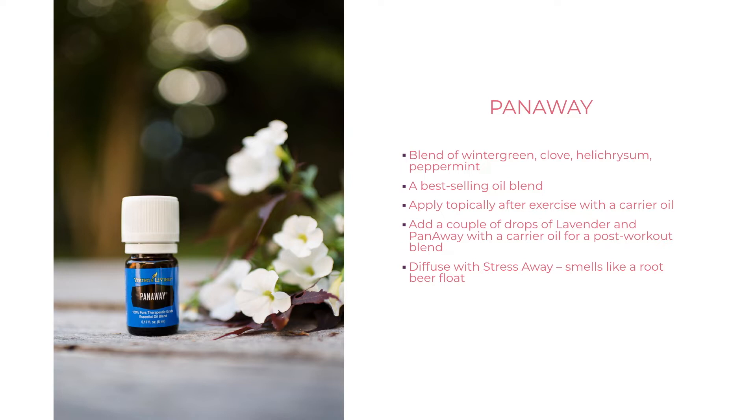PanAway is a blend made with wintergreen, helichrysum, clove, and peppermint. It's one of the best-selling oil blends from Young Living and is fantastic for getting relief from tired muscles — great if you stand or sit all day, exercise, or are an athlete. Dilute PanAway with carrier oil and apply it to the back, back of the neck, or back of the legs wherever you need relief. You can also pair it with lavender for a post-workout blend, or diffuse PanAway with Stress Away and it'll smell like a root beer float.